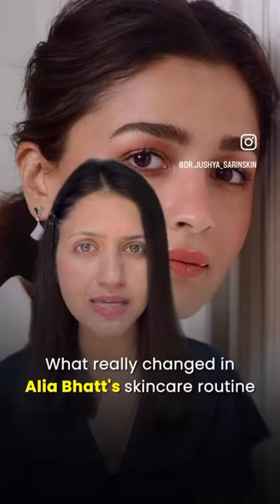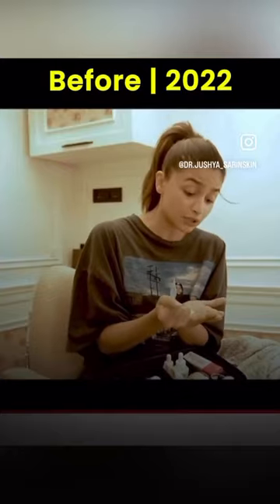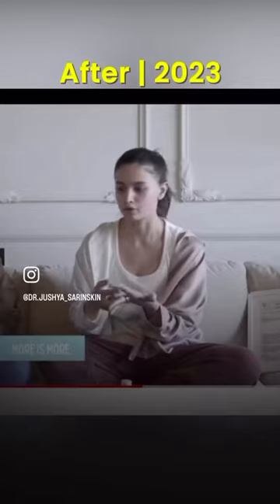What really changed in Alia Bhatt's skincare routine in the past one year? Let's have a look. I'm literally putting sunscreen on — not too much, just a little bit. Because when it comes to SPF, honestly, more is more.